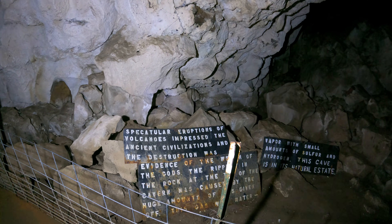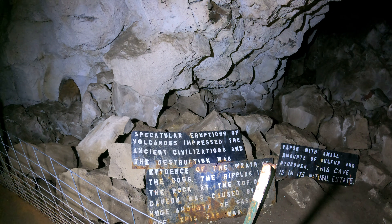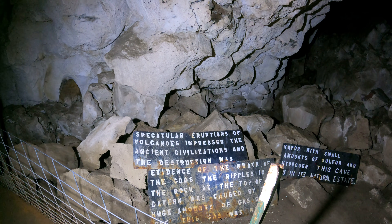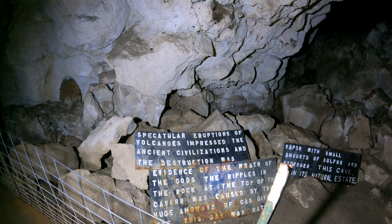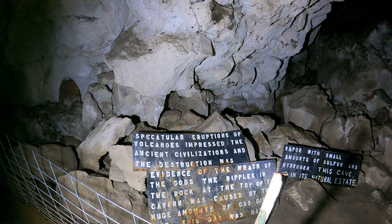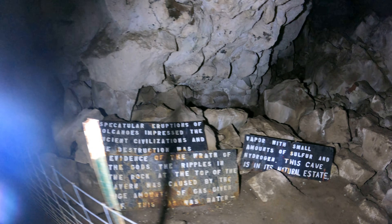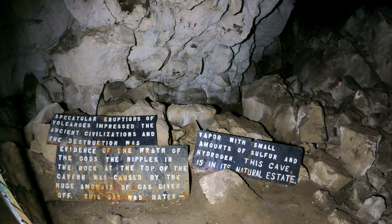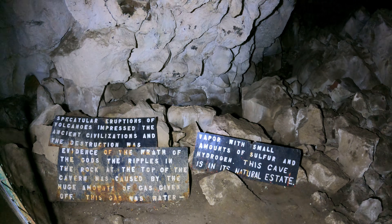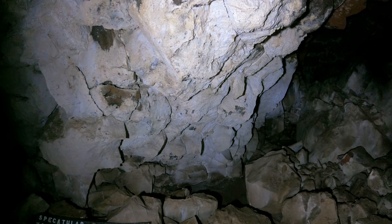Here's a sign: 'Spectacular eruptions of the volcanoes impressed the ancient civilizations and the destruction was evidence of the wrath of the gods. The ripples in the rocks at the top of the cavern were caused by the huge amount of gas given off — mostly water vapor with small amounts of sulfur and hydrogen. This cave is in its natural state.' Okay, I guess that's technically true.